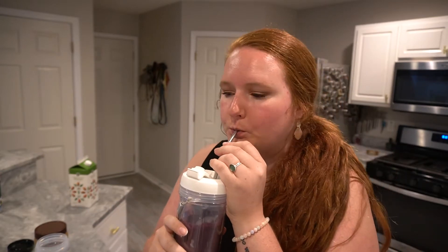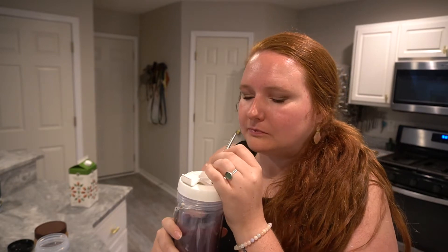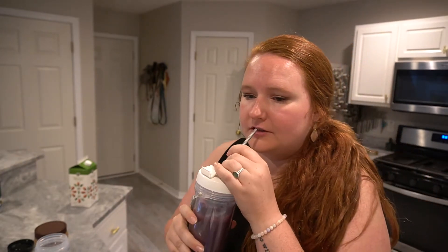That's really good — very blueberry forward. You can also do half a scoop of the protein powder if you don't want it too strong, but I like the vanilla flavor.